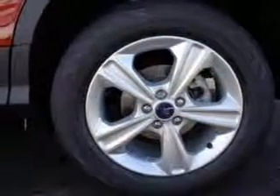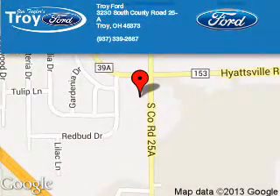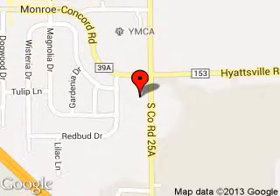Great quality at a great price. Call or click to contact us today. Troy Ford is dedicated to doing everything possible to ensure that the experience you have selecting your next vehicle is a pleasant one. We are located at 3230 South County Road 25A, Troy, Ohio 45373.